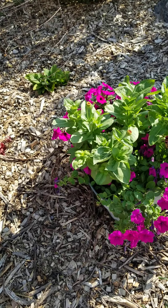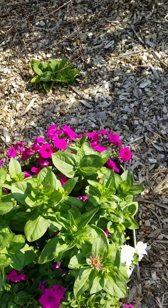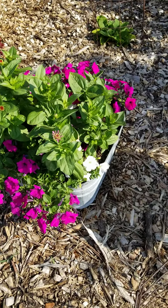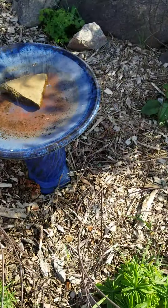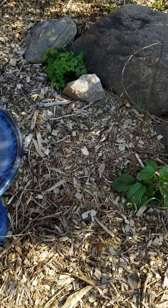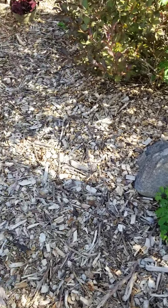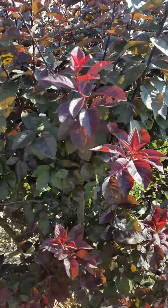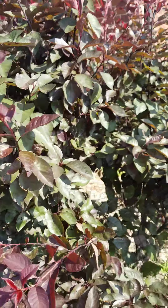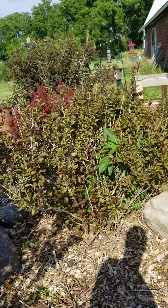I drilled some holes in the bottom of the old wash basin, put some dirt in it, and it's making a pretty awesome planter. I don't know what these other plants are — Debbie would know. I have the urge to start weeding every time I go in the garden. I see weeds but also lots of nice stuff. This one we cut back last fall and it's doing pretty good. More weeds though.